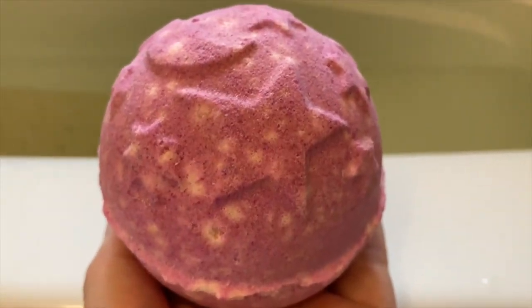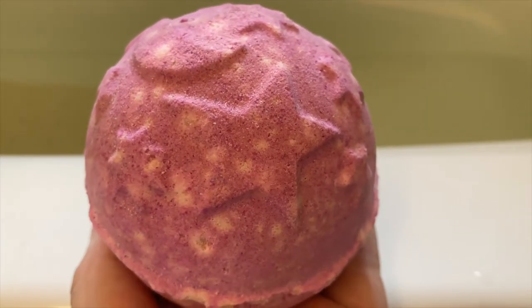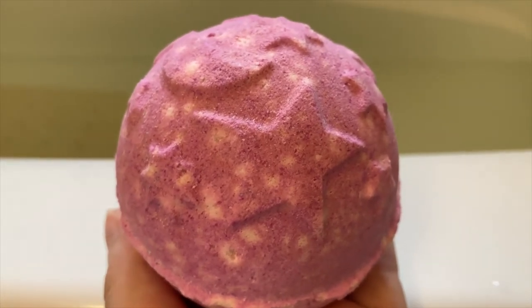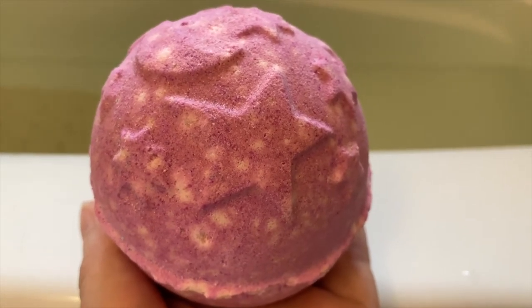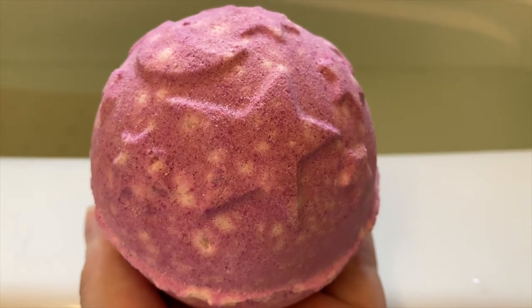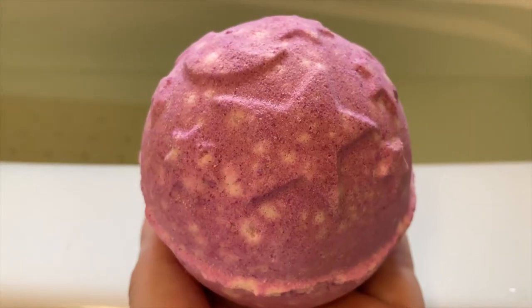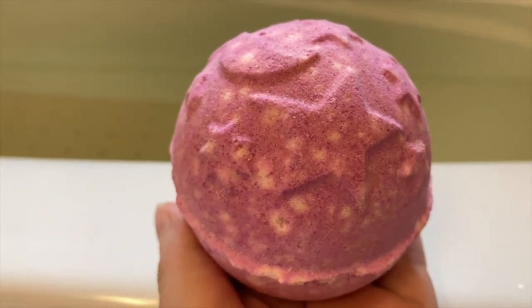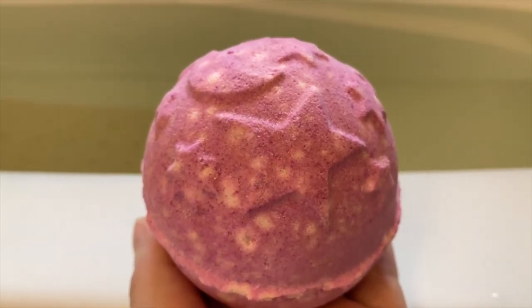Hey guys, welcome to my channel Crafting My Marina. Today we're gonna look at this Lush Cosmetics Twilight bath bomb. Let me tell you, it smells amazing — it has very relaxing scents of lavender, tonka absolute, and ylang ylang oil.